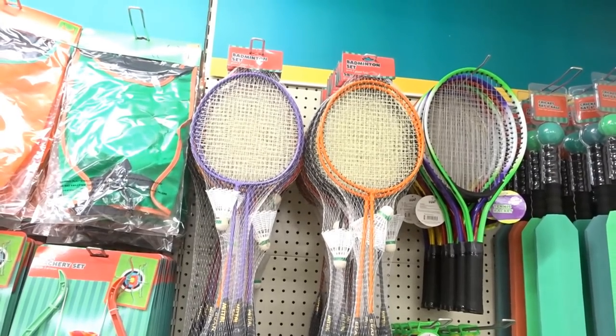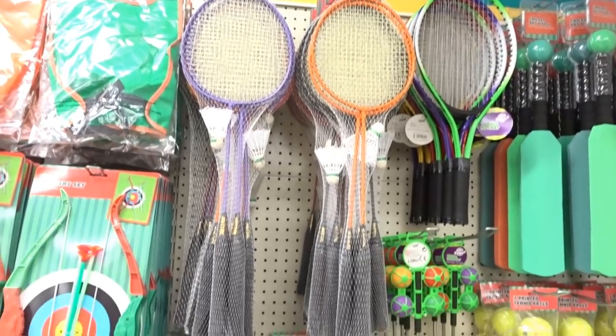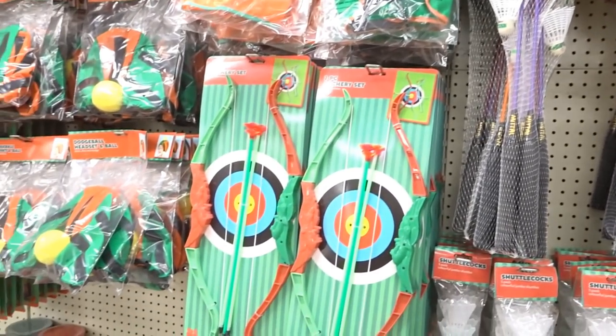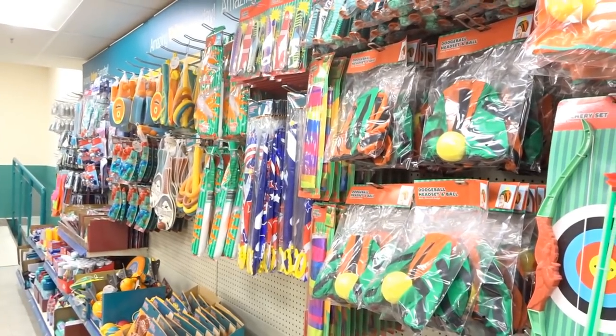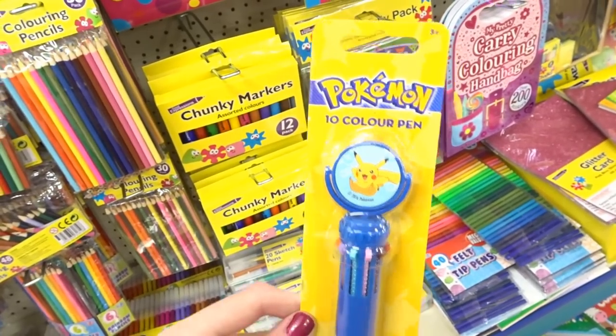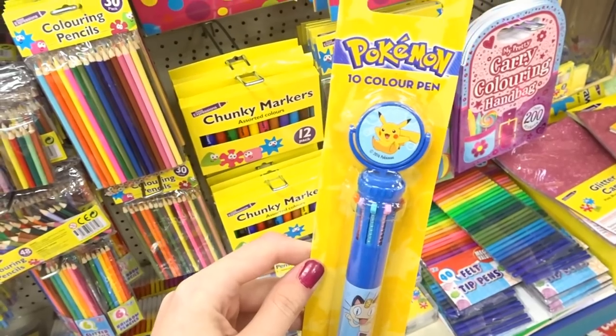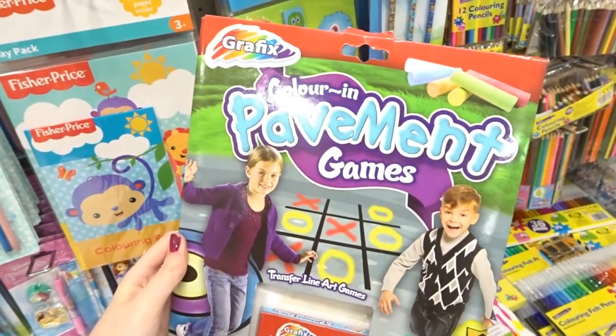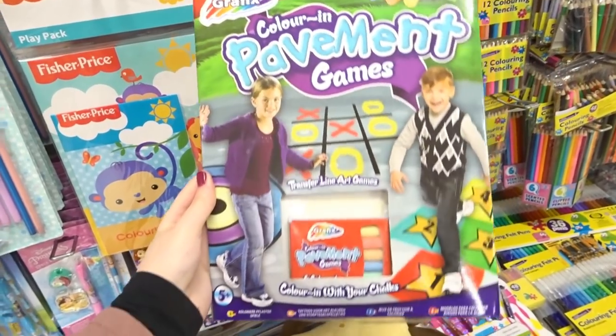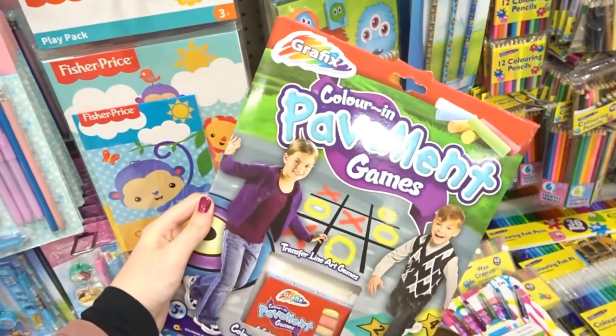You can't really go wrong with a badminton set for a pound. They have an archery set too, and a few other outdoor toys — all of them are a pound. There's also a Pokemon 10-colour pen with Pikachu on it. And this is quite good — it's a colour-in pavement game set that comes with chalk and some markers.